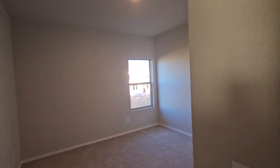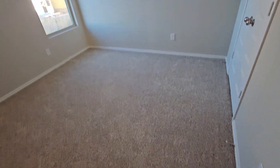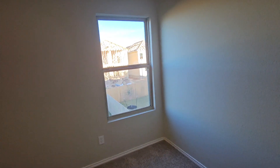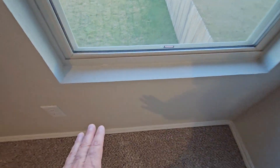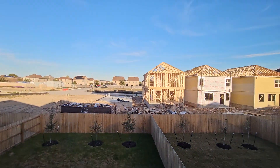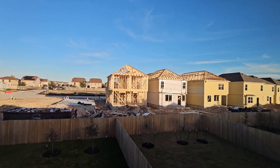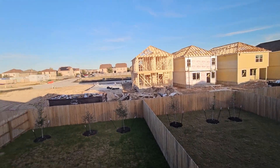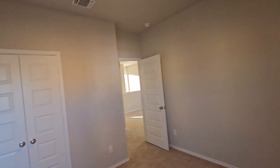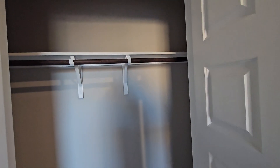Bedroom number four — another good size room. We don't have any window sills, just kind of drywall. Here's a view of the neighborhood. There's a closet, similar to the other one.